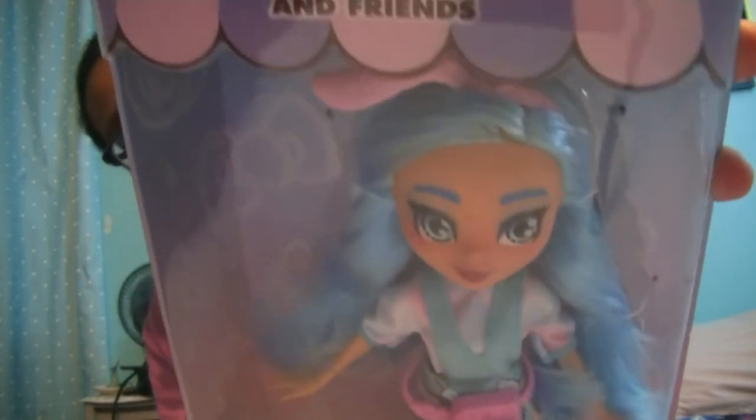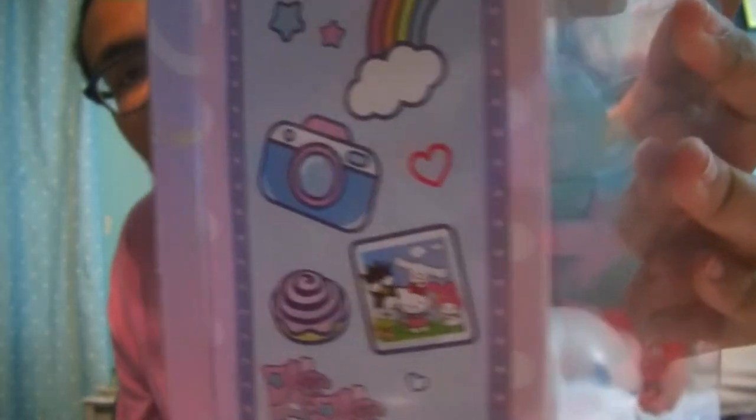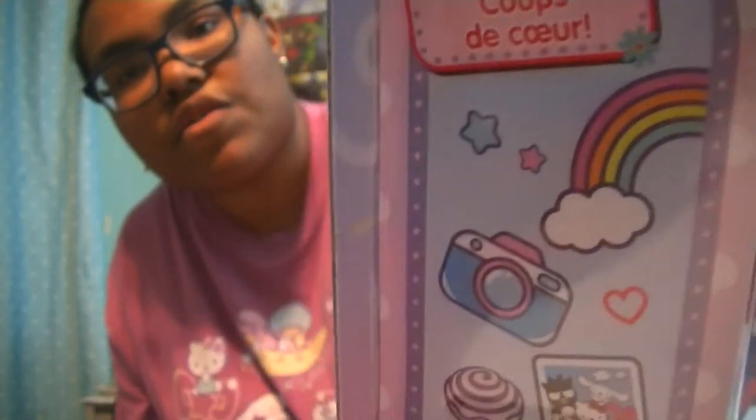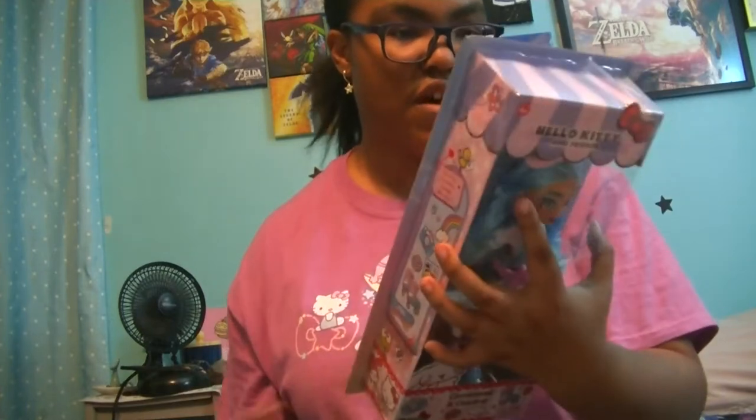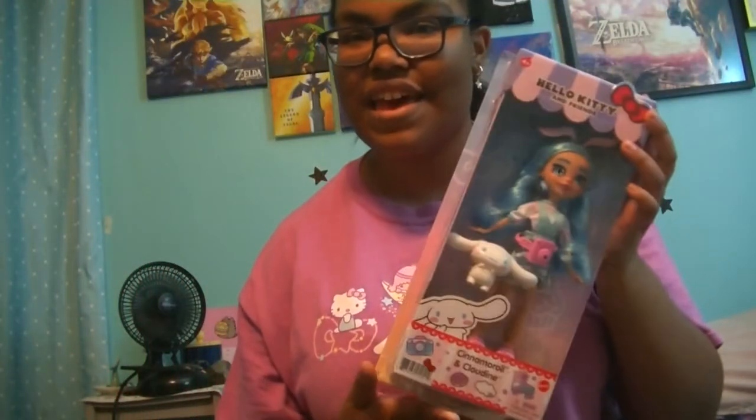Here is what the box looks like. I'm hoping I can gently open this box so I can save some of the art. On the sides here, it shows some of her favorite things — a camera, skateboard, roller skate, a cinnamon roll obviously, and a picture of all her friends. And I guess rainbow and stars. That's super cute. And then on the back, it has a full art of her and her favorite things, and it shows you the other dolls that are also available. Let's go ahead and unbox her.